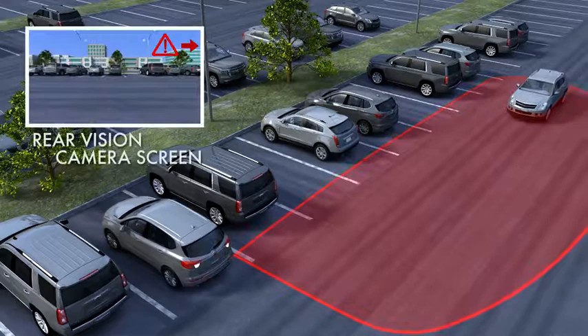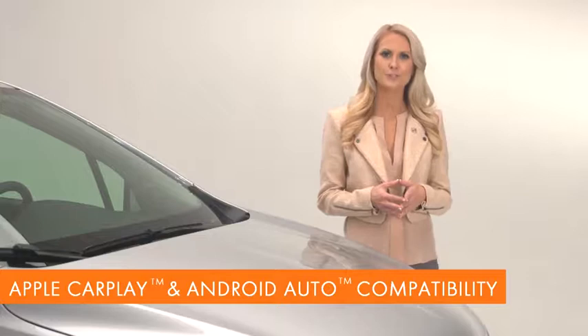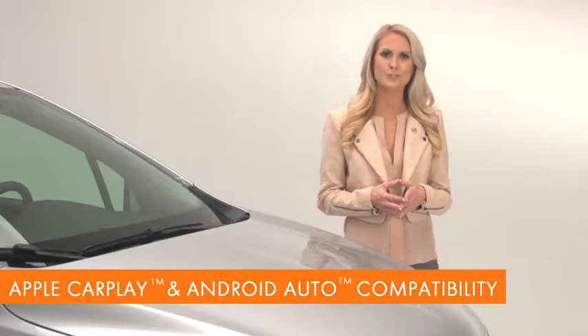Encore offers a beautiful new sculpted design, redesigned interior, and infotainment features. To learn more about Encore's available safety features, ask your Buick sales consultant to send you Encore's how things work and active safety videos to your email or phone. Encore's luxury is something you need to experience, so take a test drive and see how Encore's luxury will fit your lifestyle.